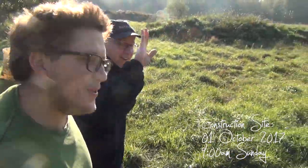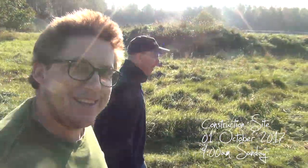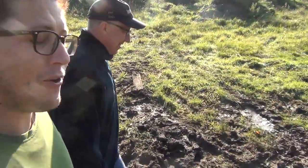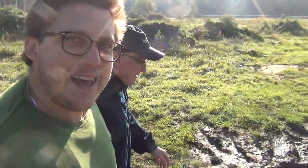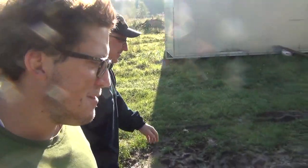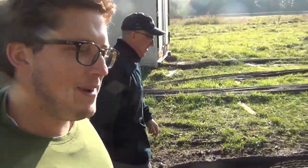Hey guys, welcome to day two of Father-Son Adventures with bitumen mass! Yesterday we did good progress putting up the first layer. We primed the walls and put up the first layer on the north side, which is the most poor side to work in - the sun doesn't reach in there, it's cold, wet and horrible. But today we're going to work on the east side and the south side, so it should be much more pleasant.